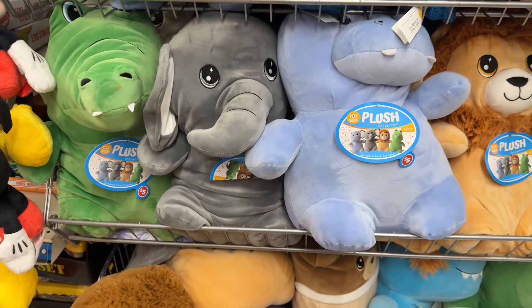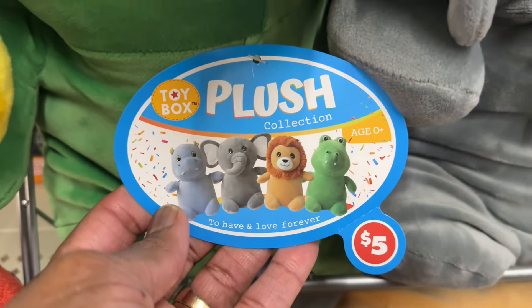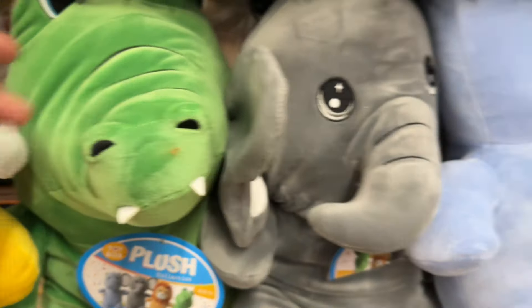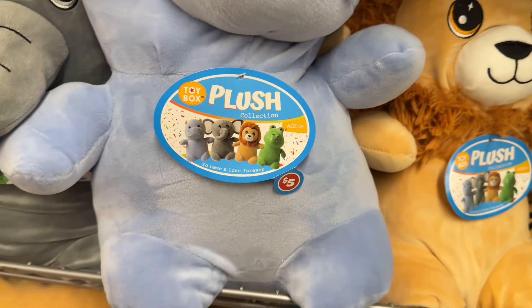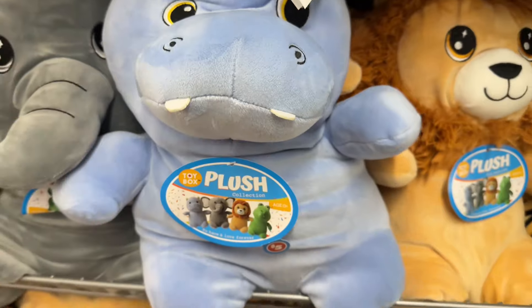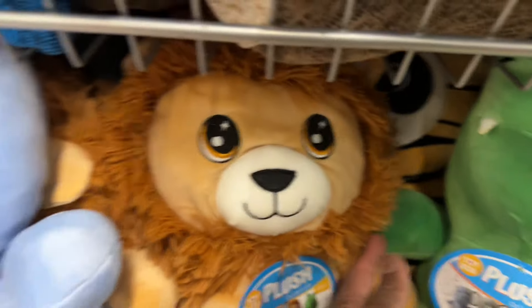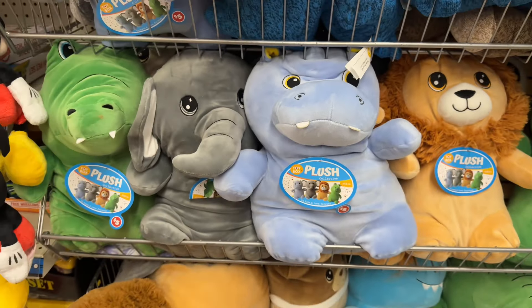Look at these — these are some more plush collections, they are five dollars. You got the alligator, you got the elephant, and then you have the hippo. And then you got the lion. Those are really cute, they are so cute.